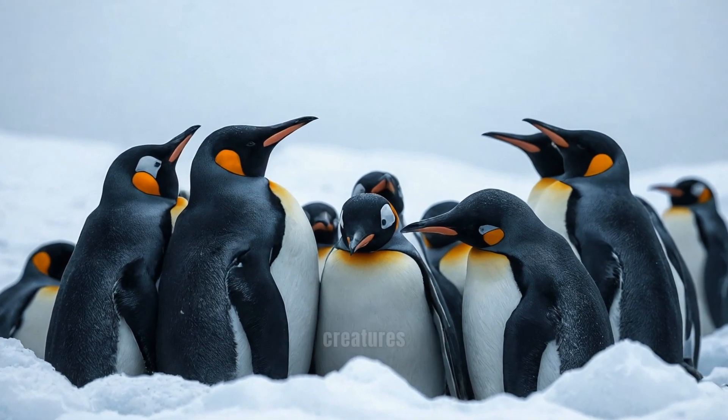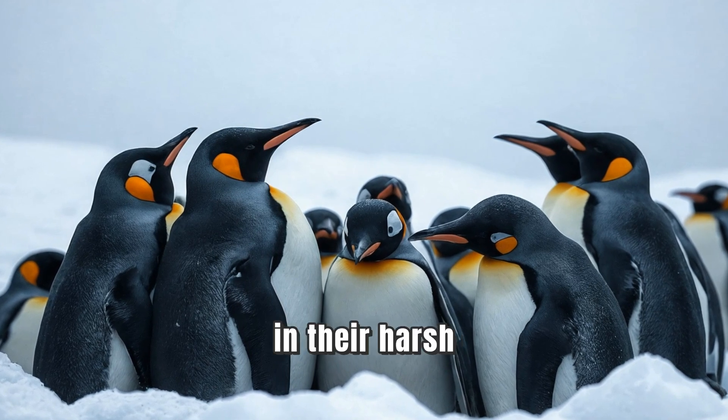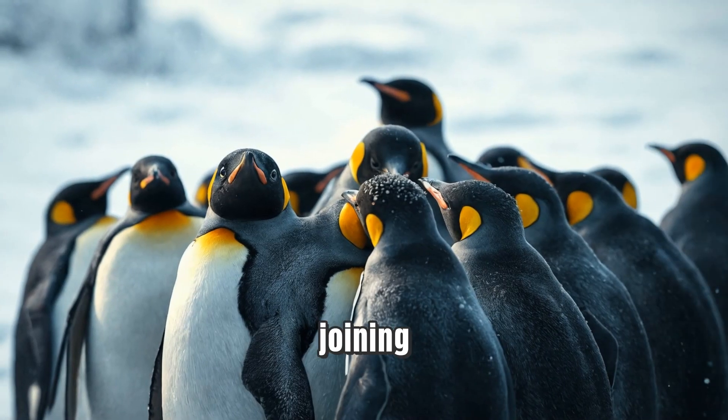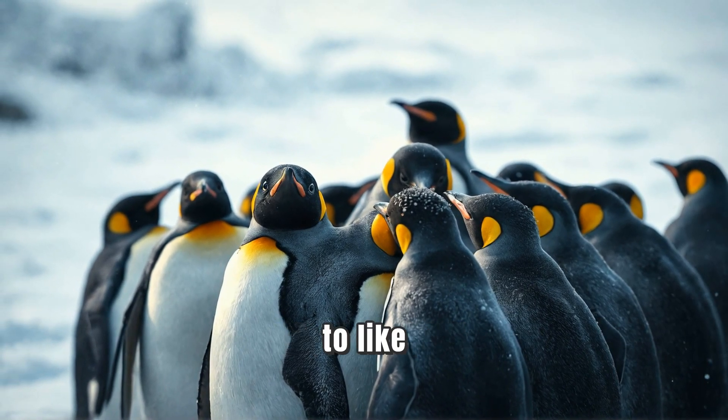Penguins are truly remarkable creatures with amazing adaptations that help them survive in their harsh environments. From their waterproof feathers to their social behaviors, they show us the wonders of nature. Thanks for joining us on this chilly adventure. If you love learning about penguins, don't forget to like, subscribe, and hit the bell for more fun animal facts. See you next time, and keep exploring the wild!